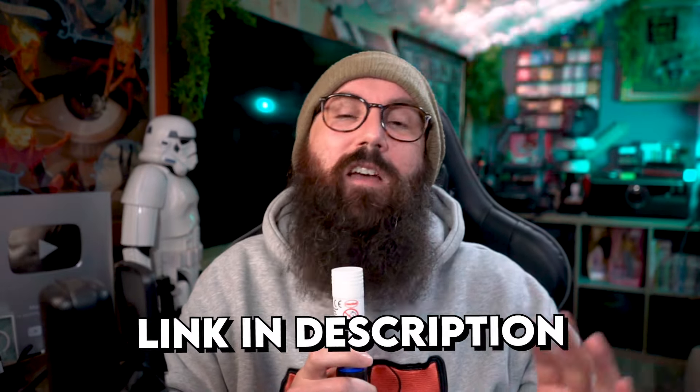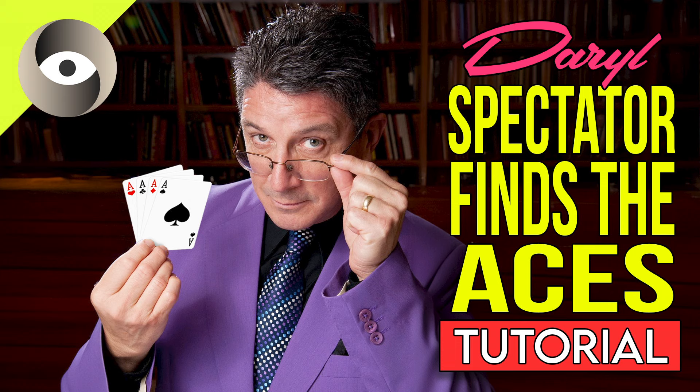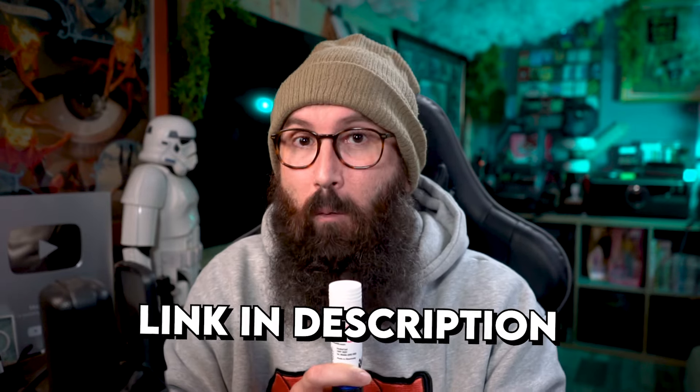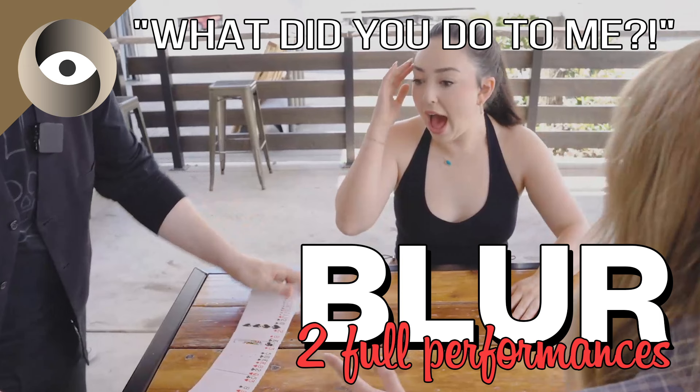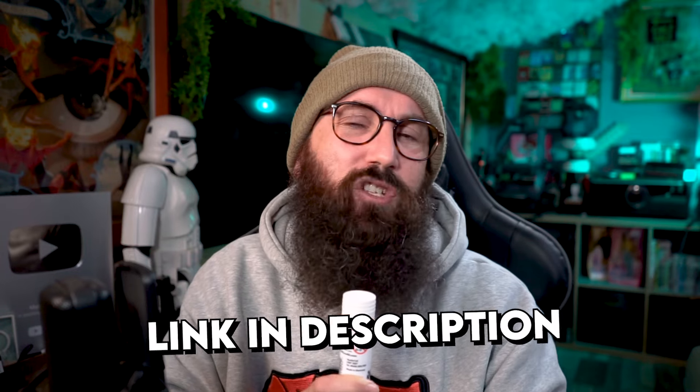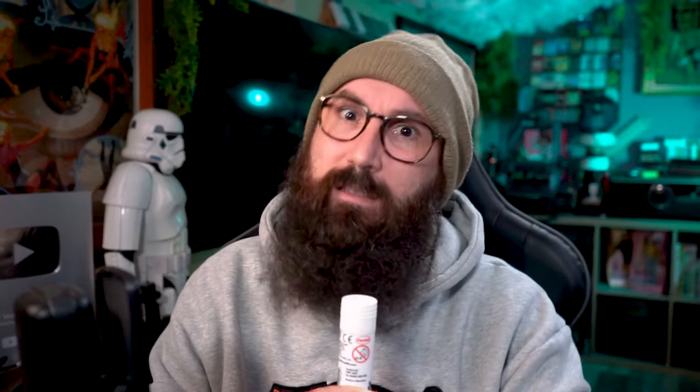It is now time for the news. If you missed it on Saturday on Saturday Sorcery, the one and only Daryl joined us to teach us an awesome way where the spectator does all the magic — that's right, it's a self-working card trick. Then on Sunday, we decided to treat you to two full performances of Blur: one from Matthew Vish and one from Garrett Thomas. Then on yesterday's episode of Stumped, I took a closer look at that awesome effect, Letters and Numbers by Jerome Salu — I cover absolutely everything you need to know about this effect: how examinable it is, what the angles are like, and what do you get inside the box.